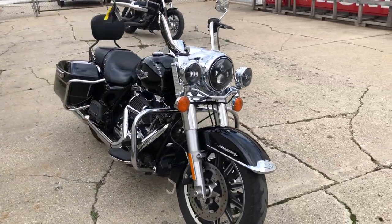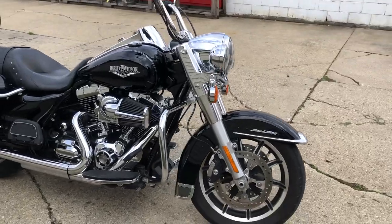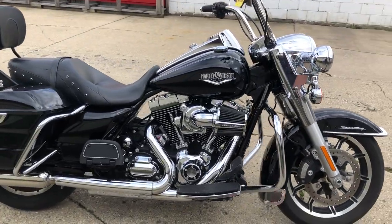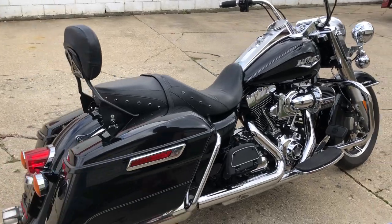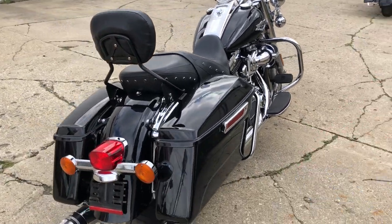It's got a quick detach backrest, security system, just serviced here at the dealership. Ten nine nine nine — give us a call, guys, we'll get it done. Or check out approvalpowersports.com — over 200 pre-owned Harleys in stock right now.